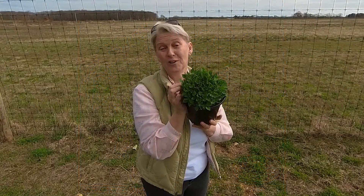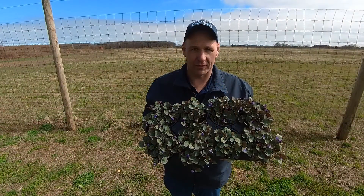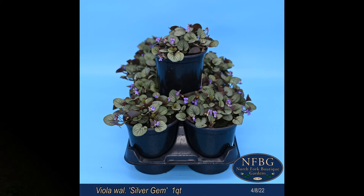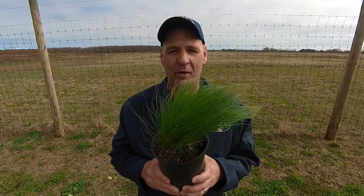Campanula Blue Waterfall. Actaea Racemosa Brunette. Viola Silver Gem. Iris Versicolor. Ajuga Caitlyn's Giant in a one quart. Nassella Tenuissima in a three quart.